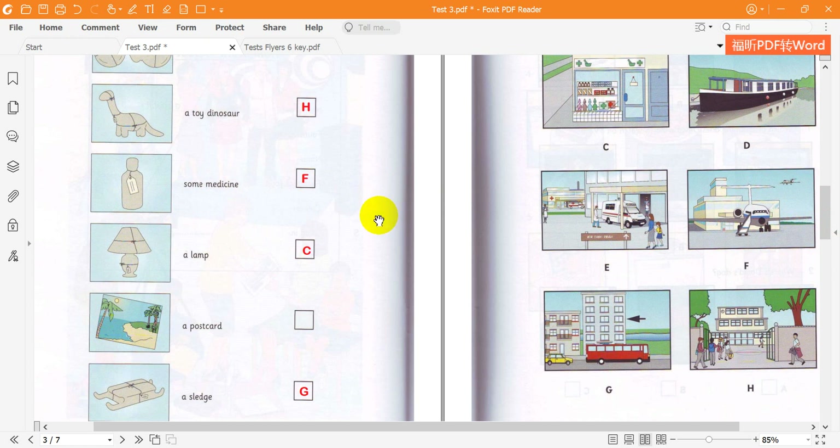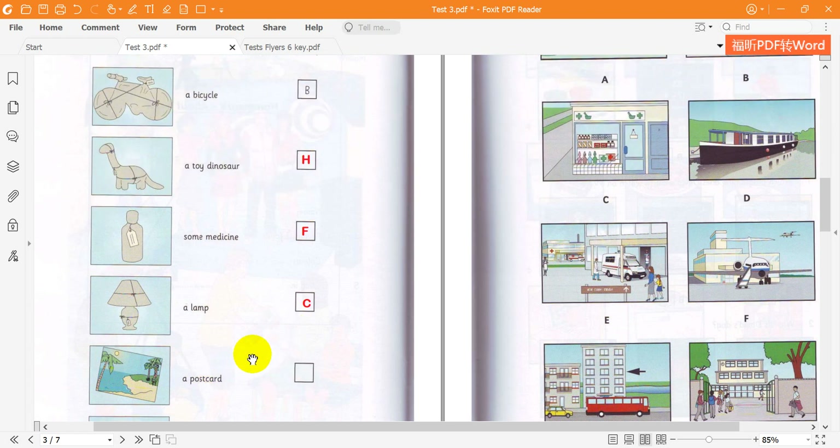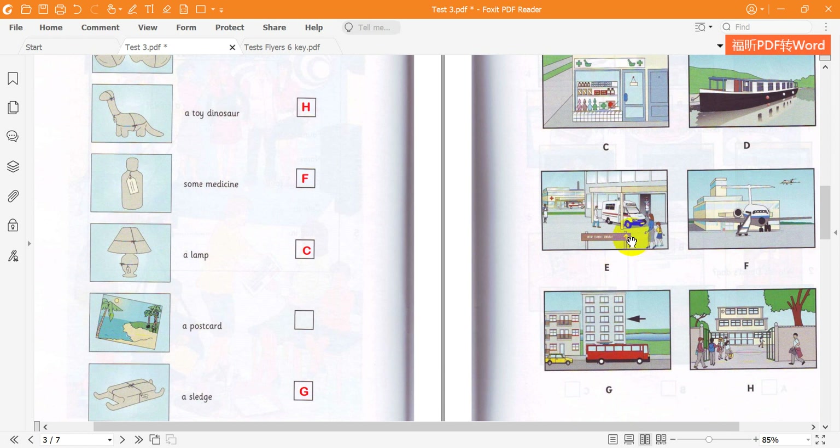And what else have you got to do today? Well, last of all, I have to take this to the hospital. It's for one of the doctors there. It's a postcard from his parents. I know, because I read it. They say they're having a great time, and they don't want to come home. But now I must put all these things in my truck. Where are my keys? Here they are.